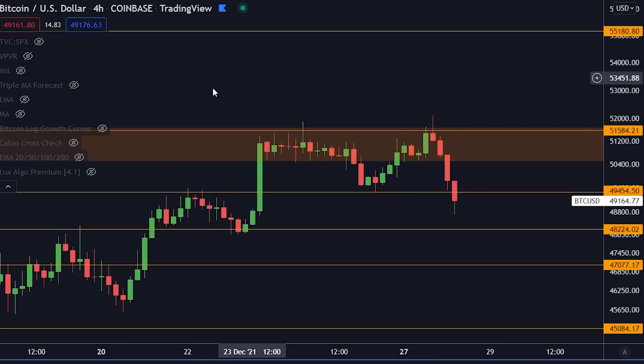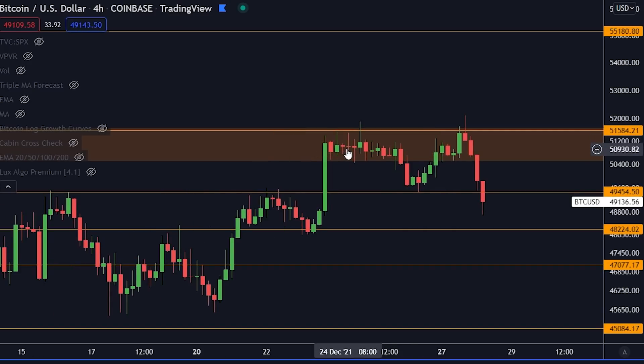These levels are very important to pay attention to. If you are trading short-term or long-term, holding for multiple years, any opportunity to get into Bitcoin is most likely going to be a good opportunity long-term. With that said, here on the support and resistance levels, the next level of support is going to be 48,200.